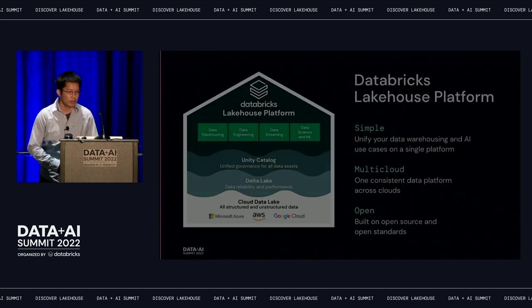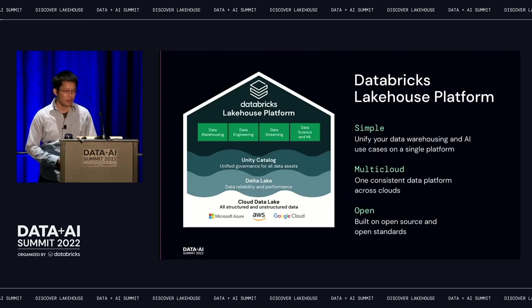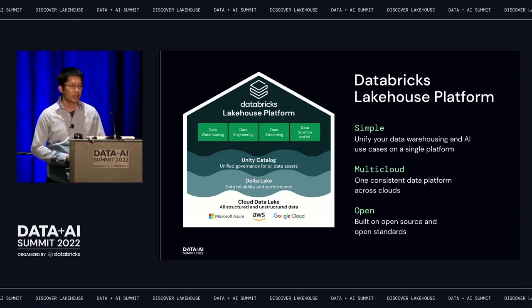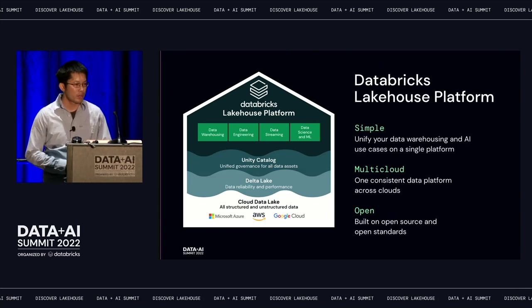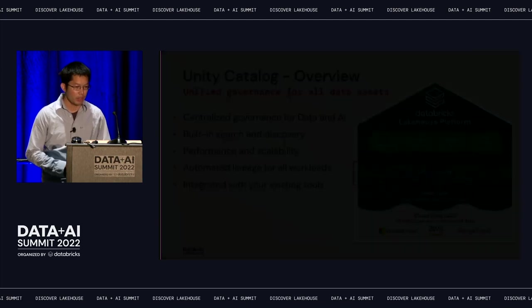What is the data lakehouse? The lakehouse is the best combination of data lake and data warehouses. It uses open data formats with one set of data to power different use cases, including data warehousing, BI analytics, streaming, and machine learning. All of these are governed by one unified layer called Unity Catalog.